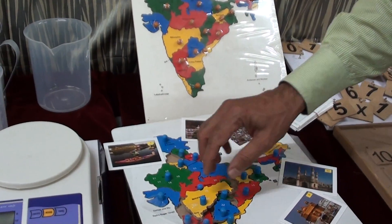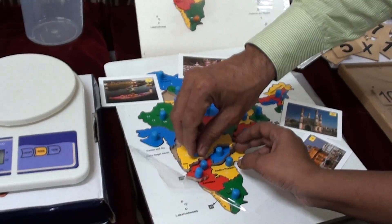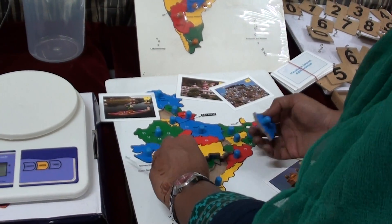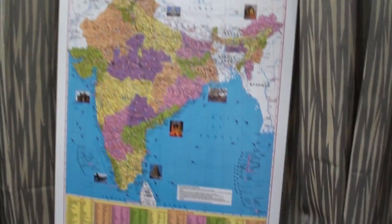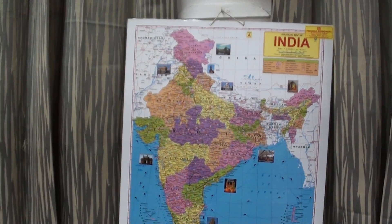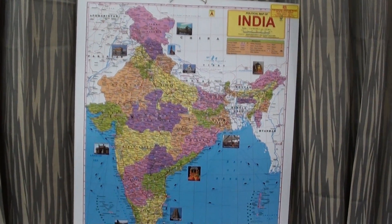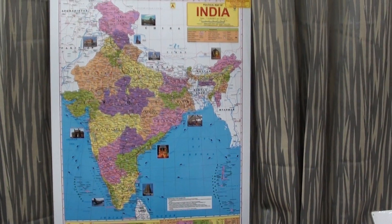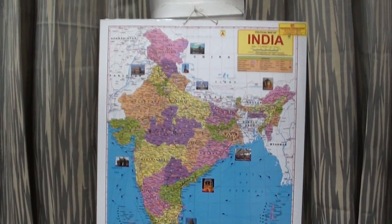Each state-wise concept can be taught to the child. Our total national map is also provided, and you can correlate each state with its position on the national map. The child can identify each state on the map. You can question the child: show a picture of a famous place and ask which state it belongs to, helping the child develop stronger correlations and clearer learning.